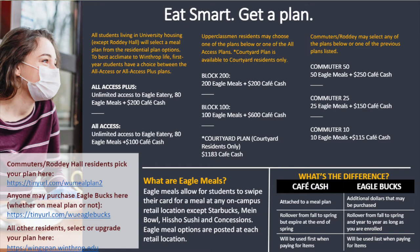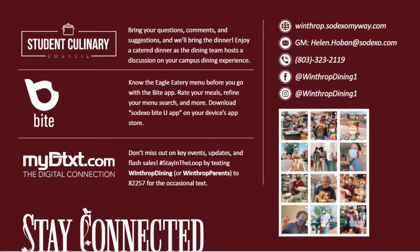You would have a certain amount of Eagle Meals and you have a certain amount of Cafe Cash to use at your pleasure. So now that you know more about our meal plans, let's stay connected. We have so many ways to stay in touch even before you arrive on campus and ways you can contact us when you're on campus. So the first thing, there's Student Culinary Council.